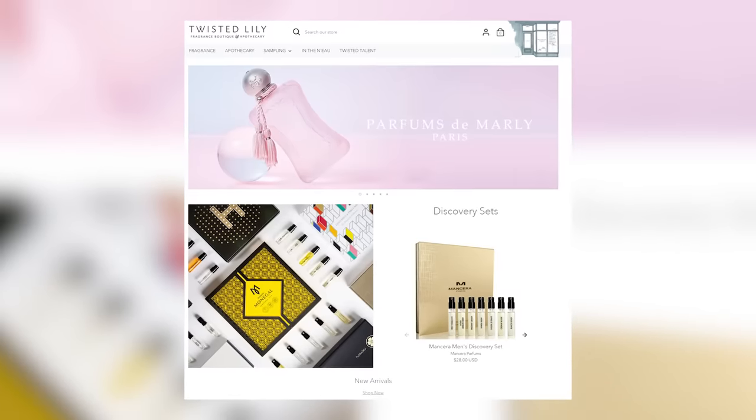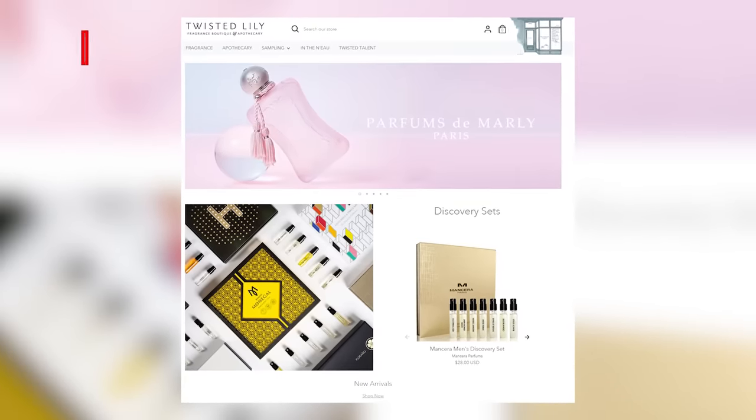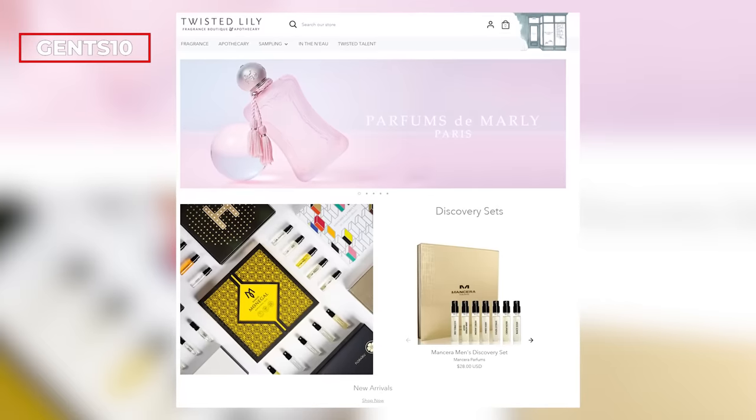I'm also going to link each one of these fragrances in the description below at Twisted Lily, which is a great place to pick up niche fragrances. If you use the code Gincense10, you save yourself 10% off your order — and that's not just for these Mancera fragrances, that's for literally everything on the website. Also, if you don't want to splurge on a full bottle, you can get samples there or you could get a Mancera discovery kit, as an alternative way to discover the house.